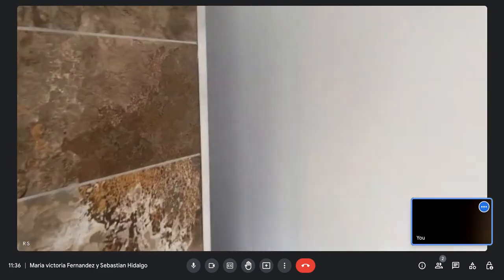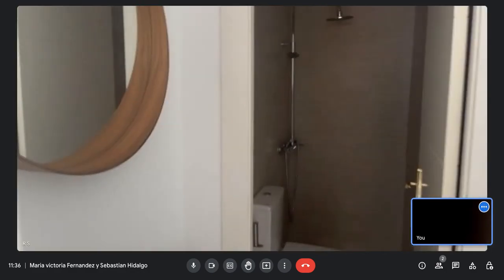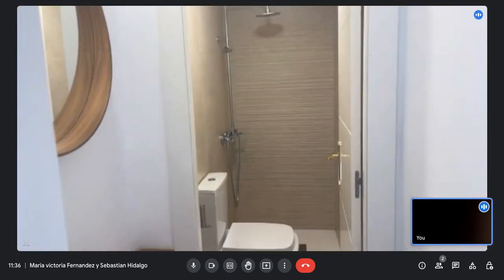Here is the second bathroom, with a shower as well.